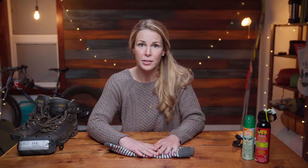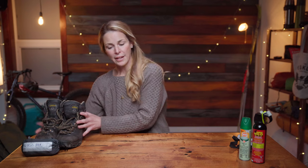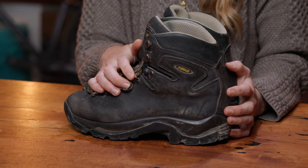I cannot recommend this enough. It can get cold out there, even on the lower peaks. So you want to have a good pair of wool socks — this will keep your feet cool in the heat, but also warm if it gets cold. Then you're going to lace up a pair of good hikers with really strong ankle support, because our trails are a bit more rugged than you're used to seeing down south.